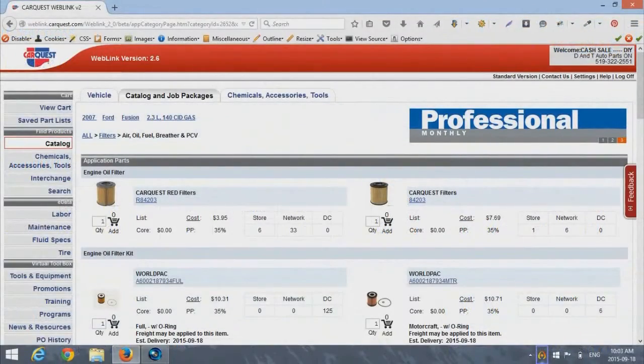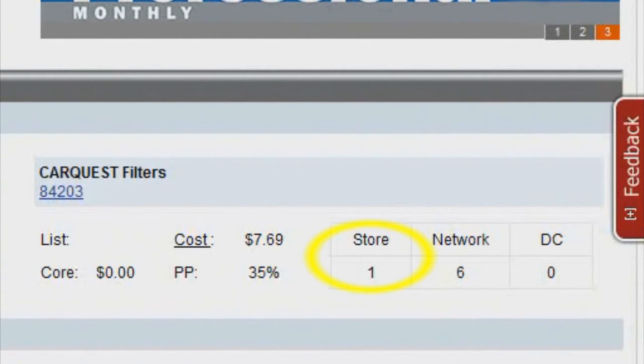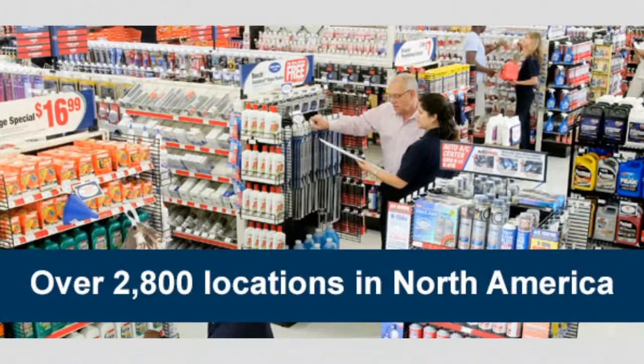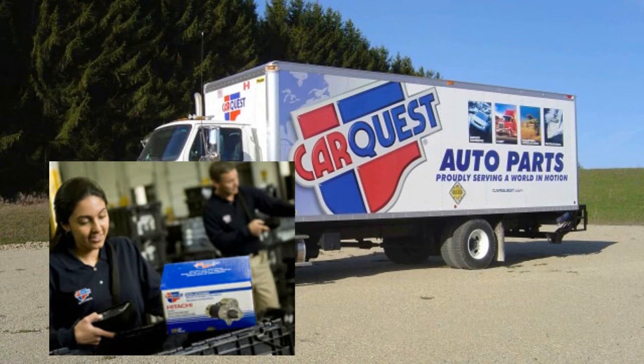Each part has data displayed next to it, including if the part is in stock at the desired location under the Store column, if the part is in stock at other CarQuest Network stores, and if they have stock in the warehouses at head office. In most cases, parts will be available immediately direct from one another store within the network. If they have to be ordered from our warehouses, we will have them the next day in most cases.